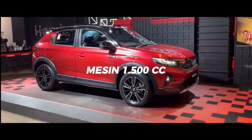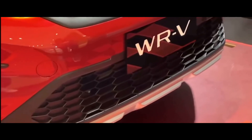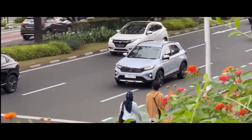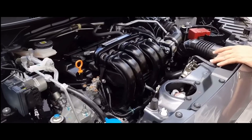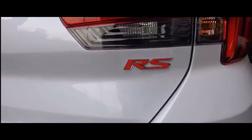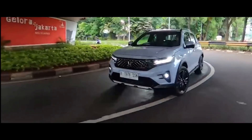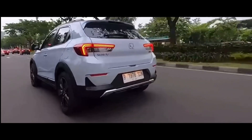Mesin berkapasitas 1500cc paling bertenaga di kelasnya. Soal mesin, spesifikasi Honda WR-V RS memakai kubikasi 1500cc yang serupa dengan BR-V ataupun HR-V. Di atas kertas, mesin tersebut bisa menghasilkan torsi puncak hingga 145 Nm dan tenaga maksimalnya menyentuh 121 PS. Hanya saja yang jadi kekurangan adalah Honda tidak memberikan WR-V pilihan mesin lain, hanya mesin 1500cc. Sementara kalau untuk Toyota Raize dan Daihatsu Rocky, disamping 1000cc turbo, ada juga mesin 1200cc yang pastinya lebih irit.